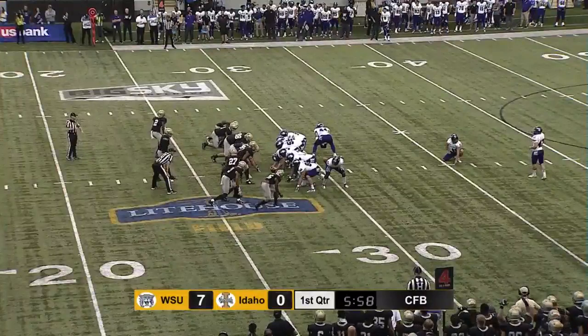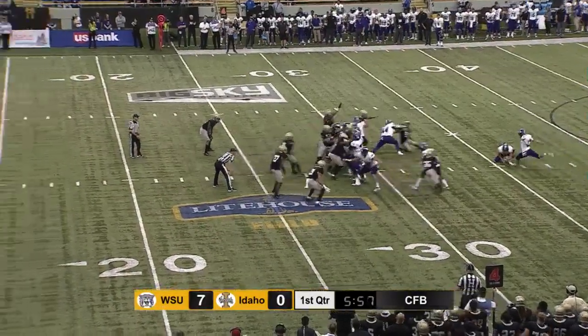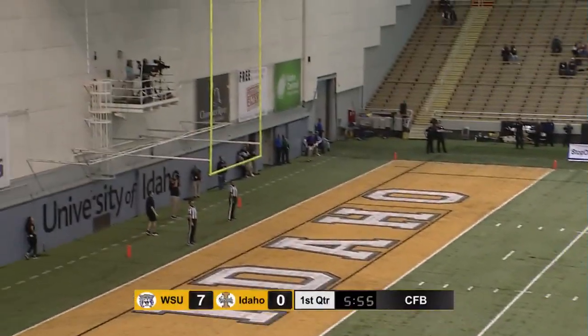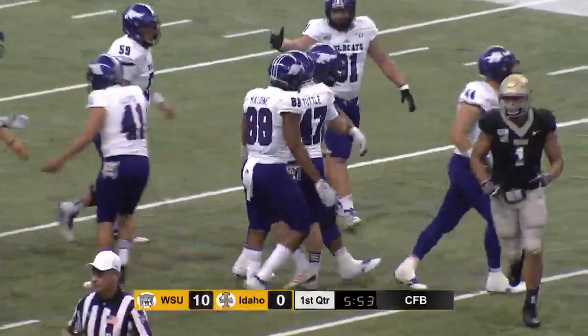Cuttle off the left hash. This will be a 45-yard attempt — within his range from what we saw in warm-ups. It's got the leg, and it is good. And just as it did last week.